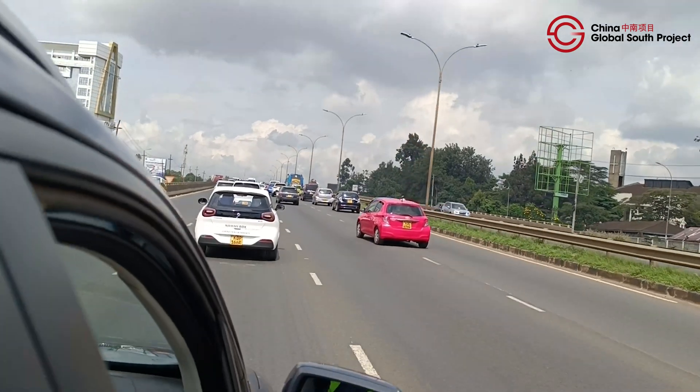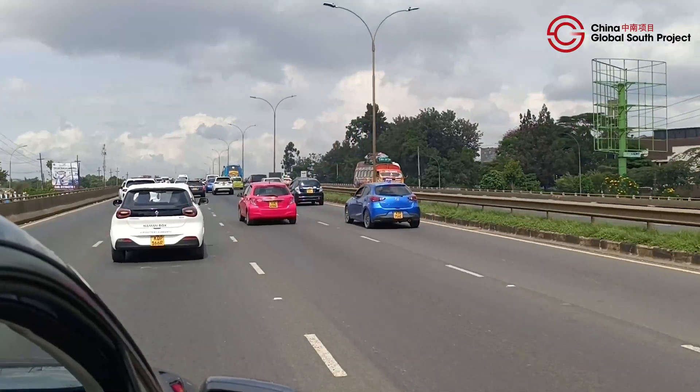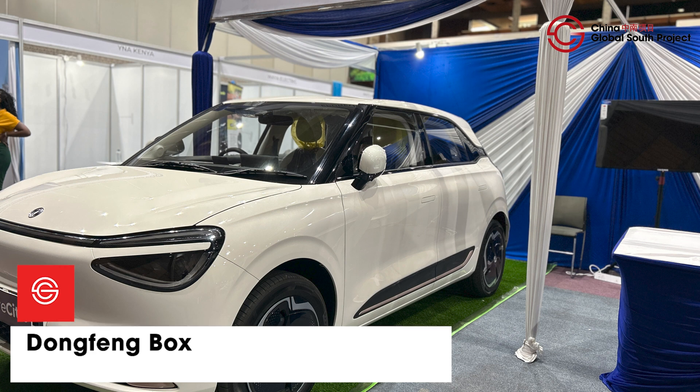Utu Cars were the first to bring in the Netas and the Wulings, but they have now expanded their brands to include the Dong Feng Box, which is badged NAMI in Kenya. The NAMI series goes for $16,600 to $18,500 before tax, covering NAMI 1 to NAMI 4. So if you're looking for a car within that price range, a Dong Feng Box could be what you go for.